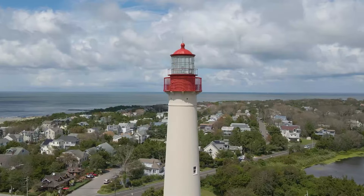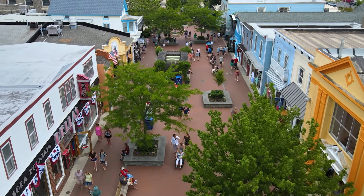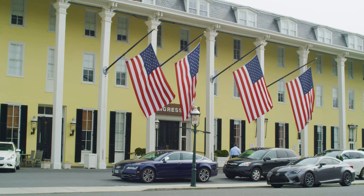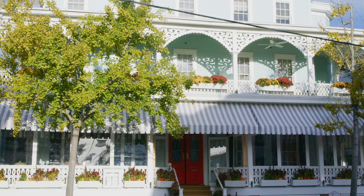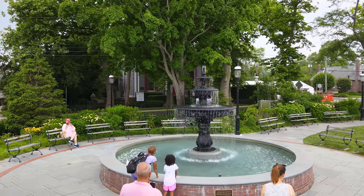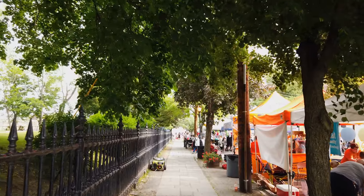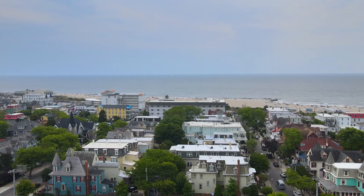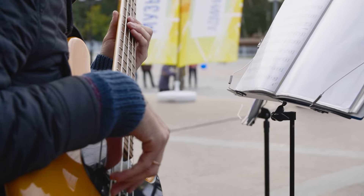With its scenic beauty and rich history, Cape May, New Jersey is another delightful destination in the spring. Notably, Harriet Tubman, an influential abolitionist, worked in Cape May in the early 1850s and raised funds for the Underground Railroad. Learn more by visiting the Harriet Tubman Museum or joining the town's comprehensive trolley and walking tours. For entertainment of all ages, visitors can also attend various festivals, like the Cape May Spring Festival and the Cape May Music Festival, and listen to music on the boardwalk.